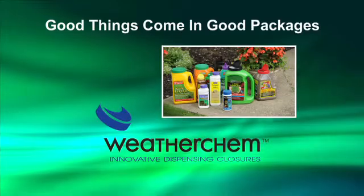WeatherChem closures help shape the customer's defining moment, creating great experiences with your product that enhance brand loyalty. The perfect blend of ease of use and shelf impact. Good things come in good packages.